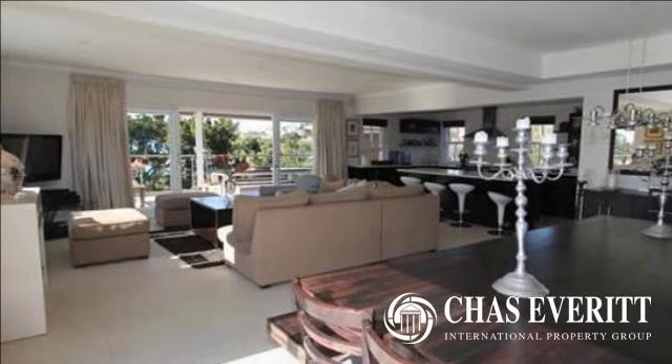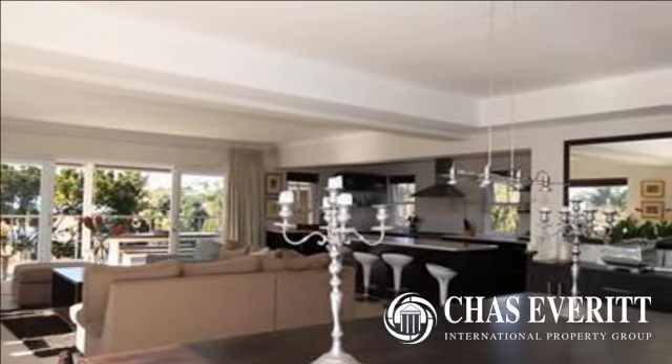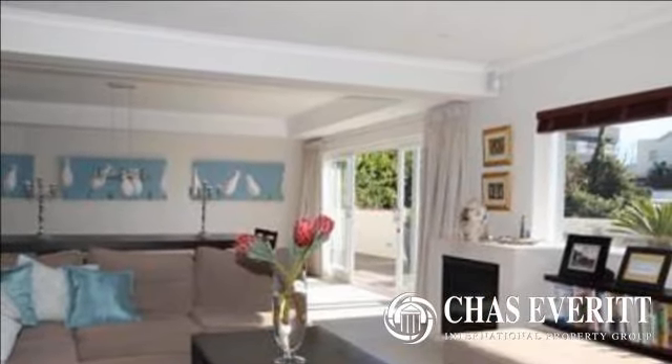Port G's area property for sale in Plettenberg Bay. Fabulous. Executive beach house for sale in the Port G's area, Plettenberg Bay. This beautiful house with great finishes.